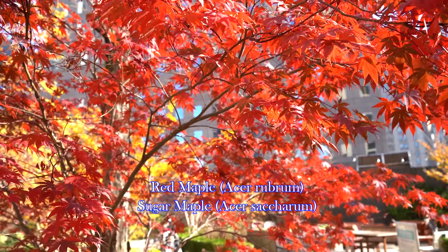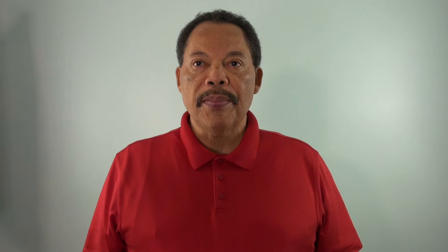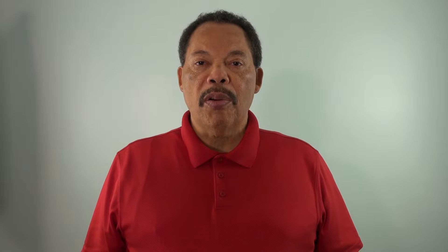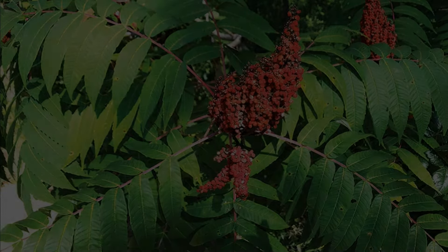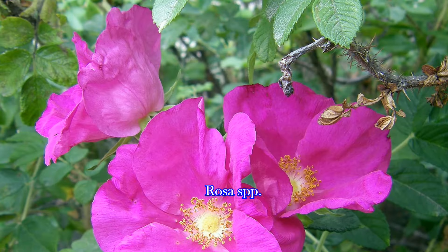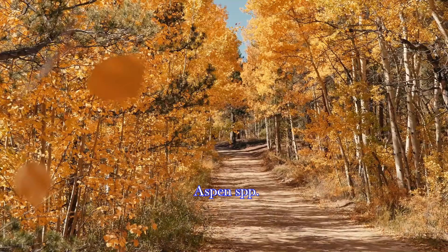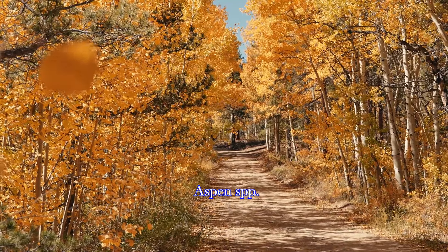They also enjoy certain species of maples, especially red and sugar maples — we're generally talking about the young tender shoots on young trees. They like dogwood. A lot of people do not grow sumac as an ornamental plant, but if you happen to have it in your yard, they'll feed on that. Also anything in the rose family, whether it's wild or cultivated roses. Also aspen — they'll browse the bark and the young shoots during the winter.